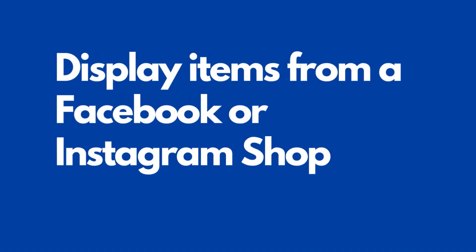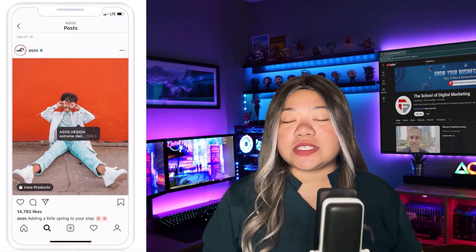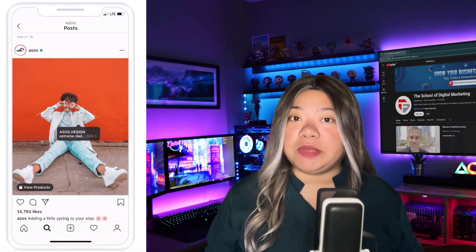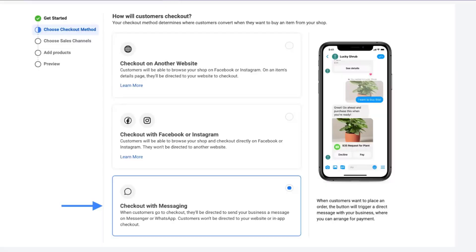Display items from a Facebook or Instagram shop. If you have a Facebook or Instagram shop, you can add Marketplace as a sales channel and reach more people. Enabling Facebook Checkout lets customers purchase through Marketplace without leaving the platform.